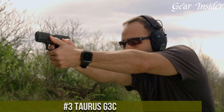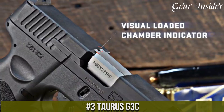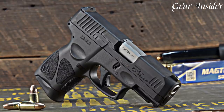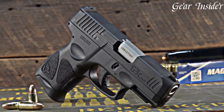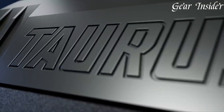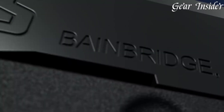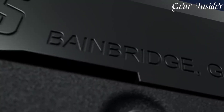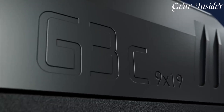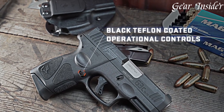Number 3: Taurus G3C. A compact powerhouse that embodies Taurus' commitment to delivering a reliable and feature-rich firearm. Chambered in 9mm Luger, this pistol offers a 10+1 or 12+1 round capacity, striking a balance between size and firepower. The G3C stands out with its ergonomic grip featuring aggressive texturing, ensuring a secure and comfortable hold. Equipped with a crisp trigger, adjustable rear sights, and a loaded chamber indicator, it's designed for ease of use and accuracy.